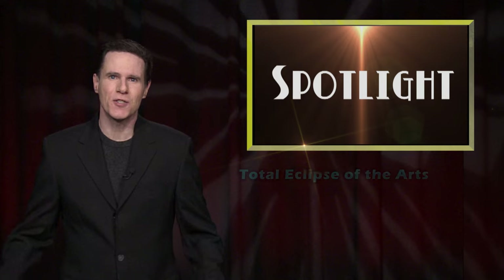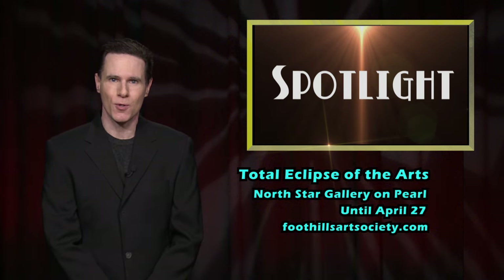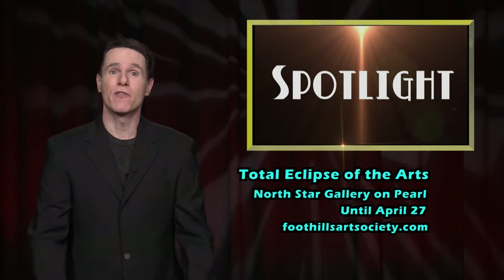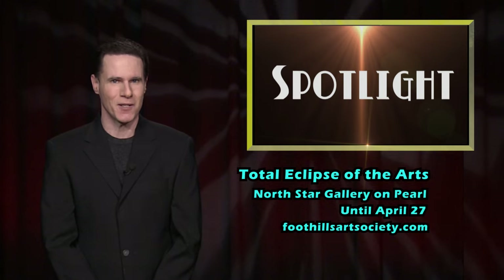You may experience the total eclipse of the arts from now until Saturday, April 27th, at the North Star Gallery on Pearl. It's located at 43 Pearl Street in Malone. For more information about gallery events and other arts activities, head to the website foothillsartsociety.com.